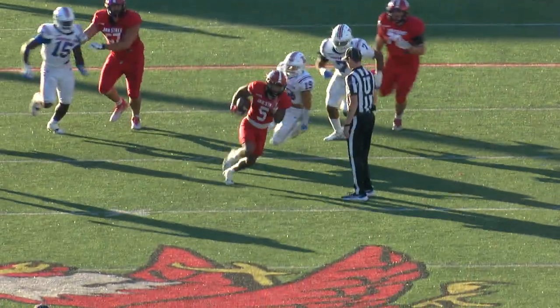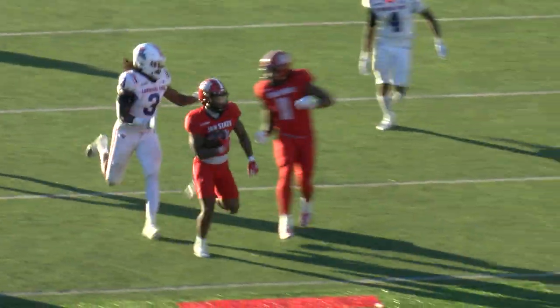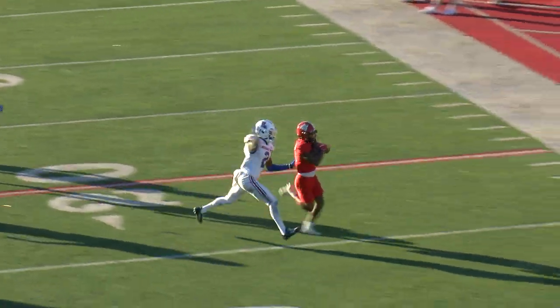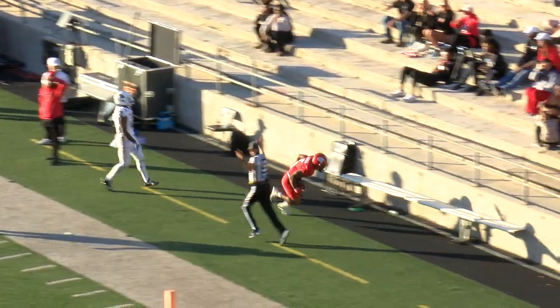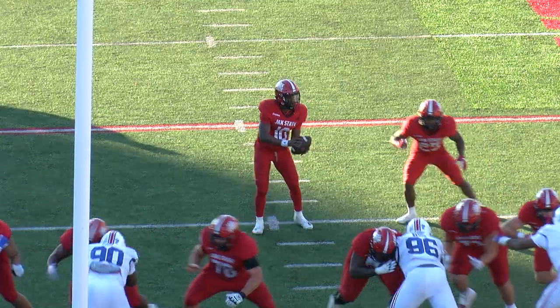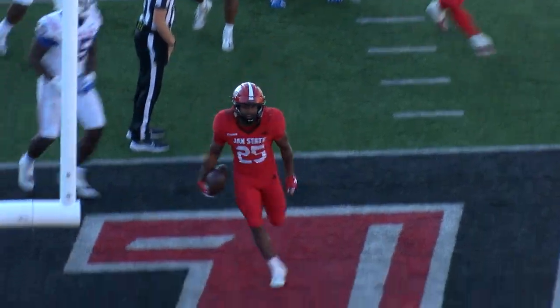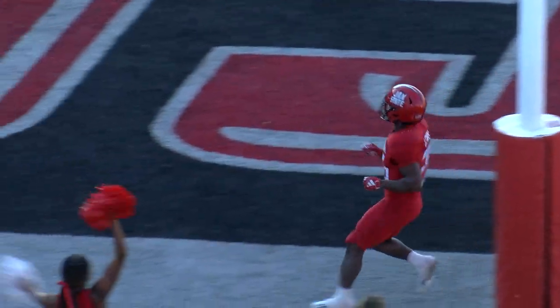Jackson with a big hole up the middle. He takes off — it's a career day for Malik Jackson as he'll be knocked out of bounds at about the nine-yard line. Anwar Lewis takes the handoff from Webb, and Anwar Lewis takes it in. Touchdown Gamecocks.